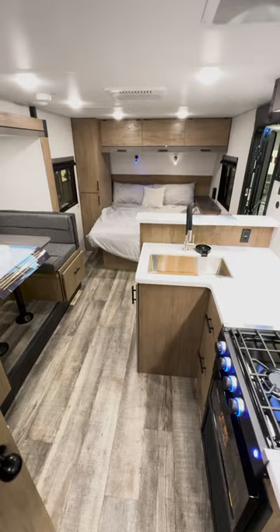You'll also see tons of storage all throughout the kitchen, all around the bedroom. And this thing looks great. And the best part is it's affordable.